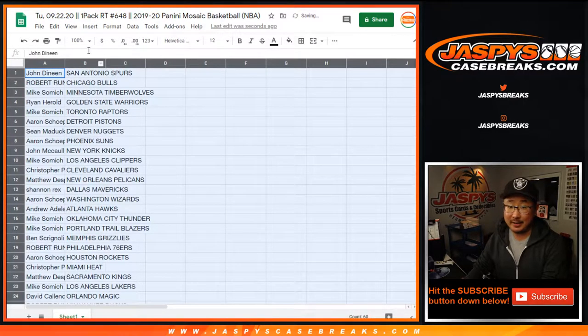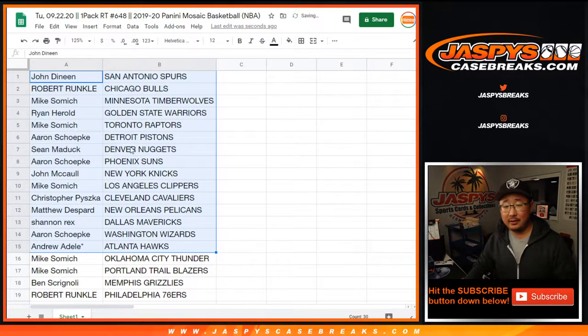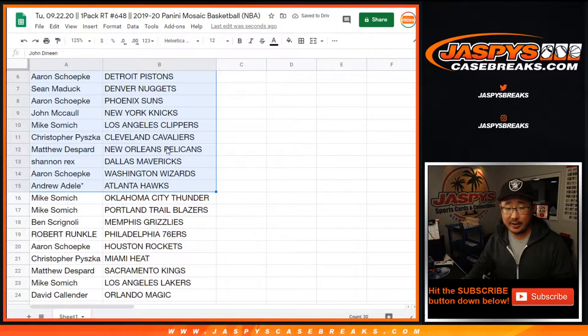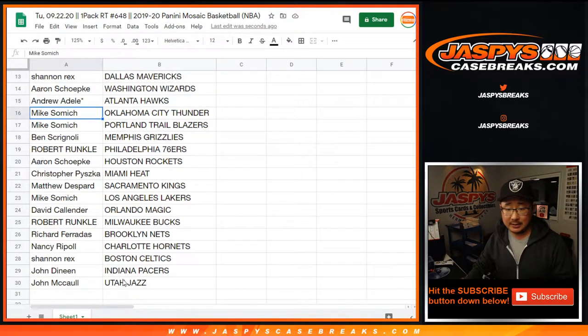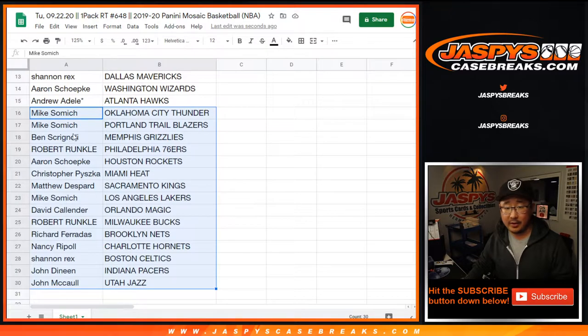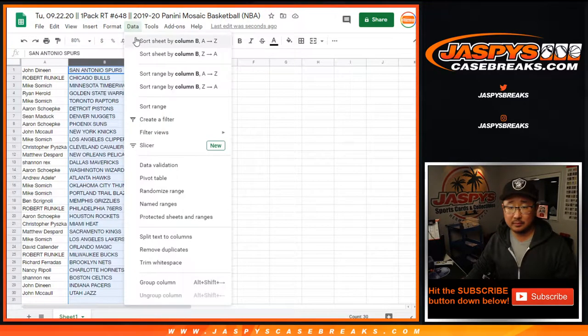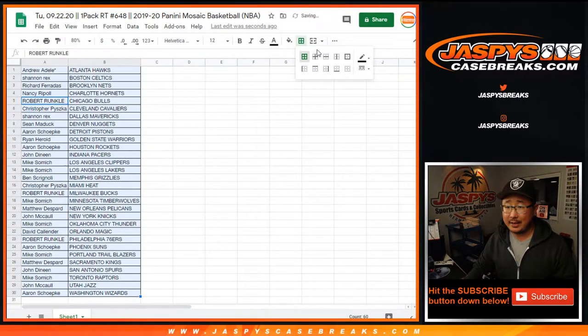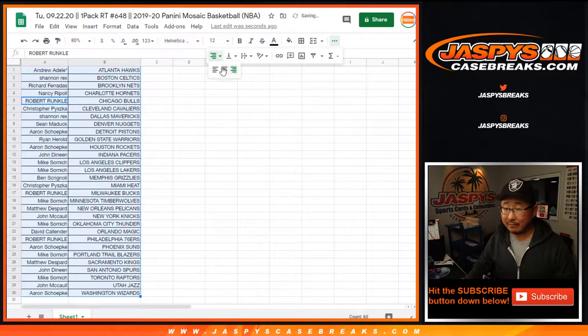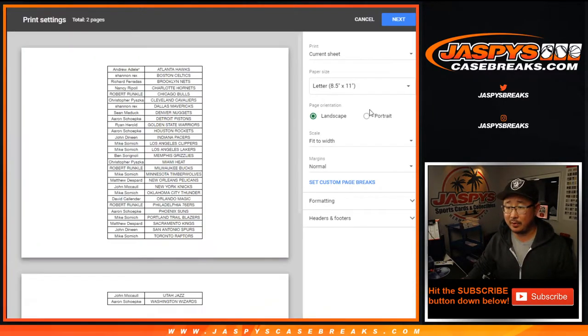He was not Ryan H. — I thought he was. There's the first half of the list right there. Matthew D. with the Pelicans. Second half of the list right there. Wait, I missed the Grizz — where are the Grizzlies? Oh, there they are. Ben with the Grizz right there. Anything could happen in the celo pack break — could be everything, could be nothing. The important thing, though, is winning those mixer spots. That's the whole point of this break.